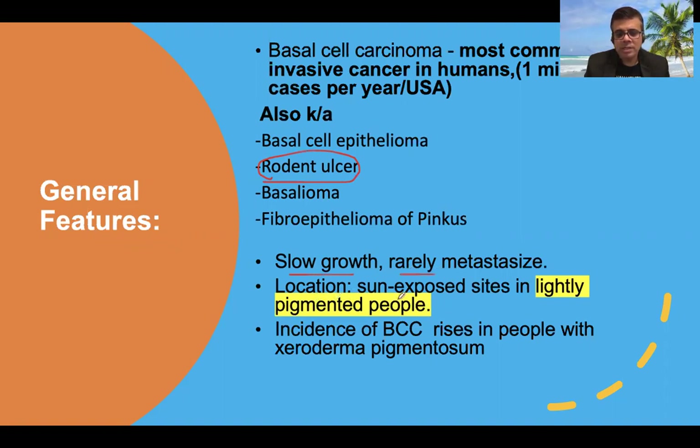It is very commonly seen in sun-exposed sites in lightly pigmented or fair-skinned individuals. It is extremely common especially in sun-exposed areas. Incidence of BCC rises in people with genetic syndromes such as xeroderma pigmentosum.